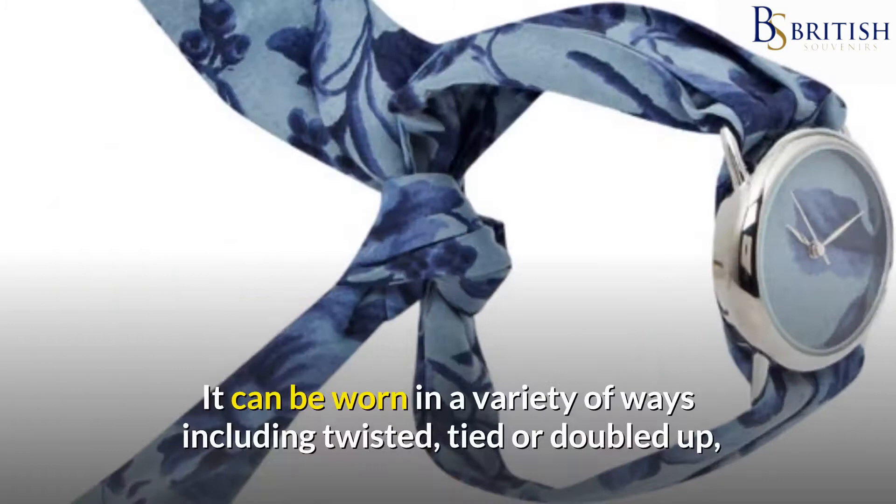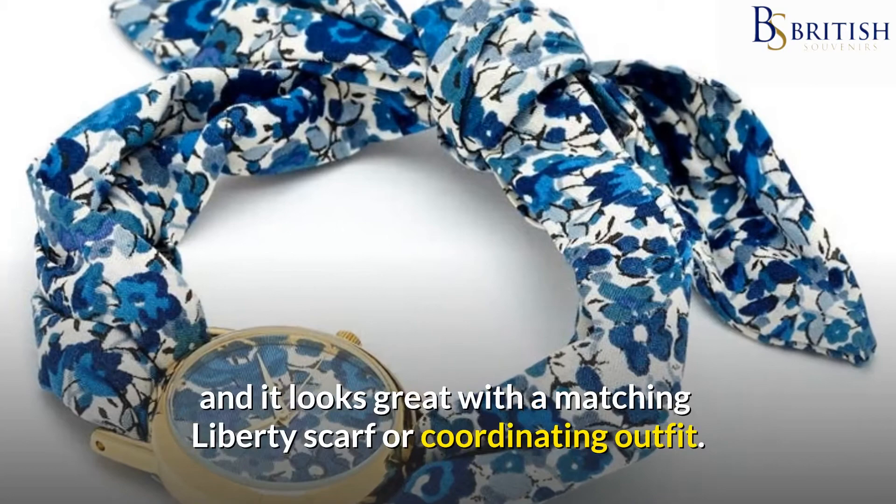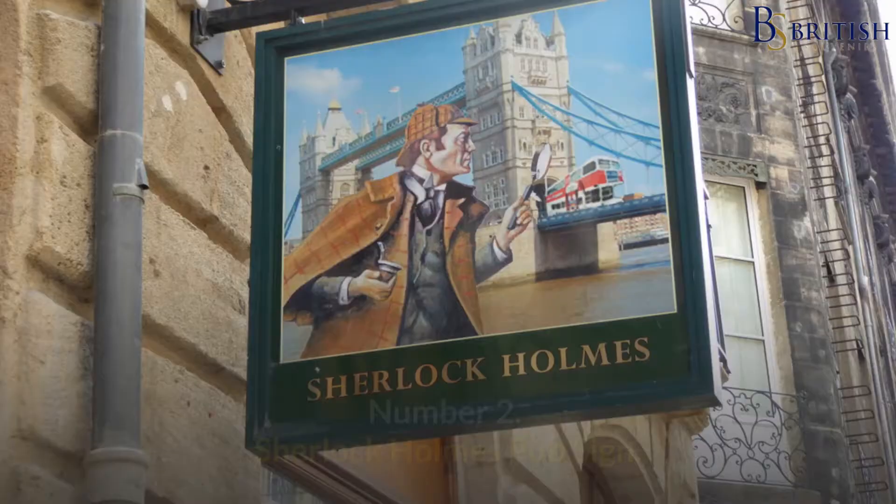It can be worn in a variety of ways including twisted, tied or doubled up, and it looks great with a matching Liberty scarf or coordinating outfit.